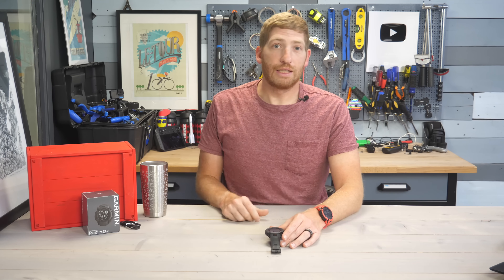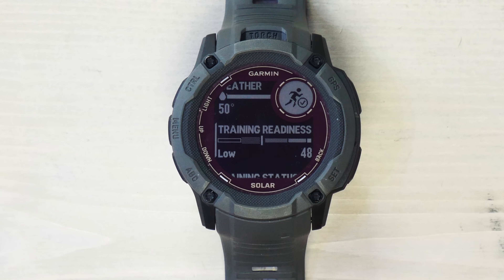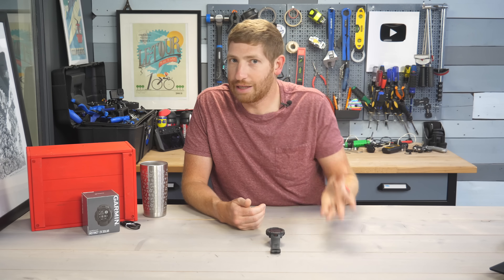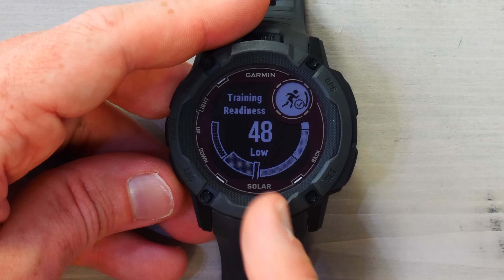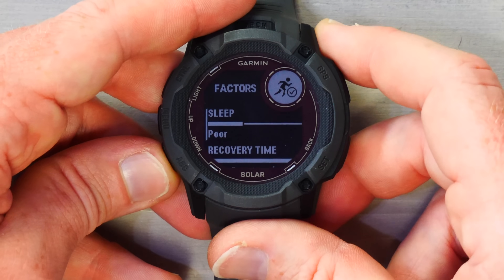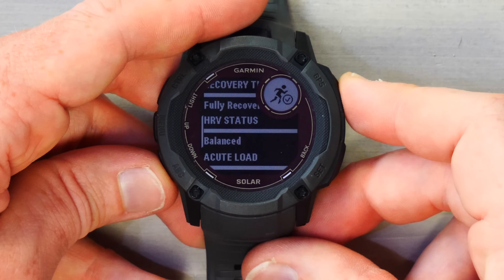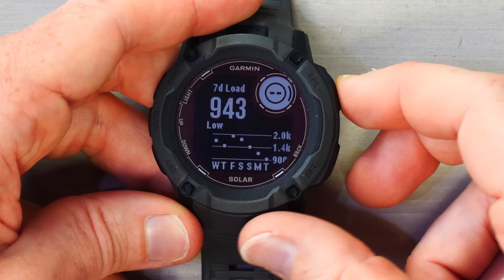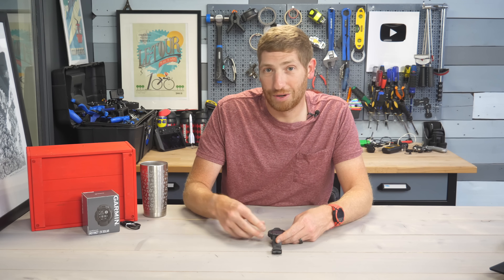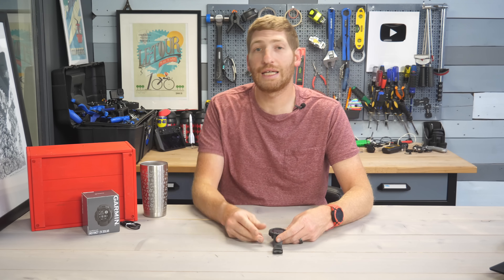The biggest software feature, which Garmin says will remain exclusive to the Instinct 2X series, is the addition of Training Readiness. It's Garmin's umbrella metric for whether or not you're ready to train. Tapping in, you can see my training readiness is 48, just on the fringe of the next bucket. The factors include sleep — it's unhappy about my four hours of sleep last night — plus recovery time, HRV status, and acute load. Stress history and sleep history are also factored in behind the scenes even though those glance sections aren't fully built out yet.